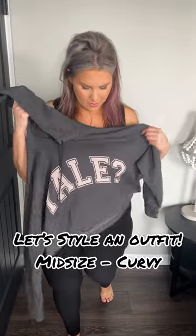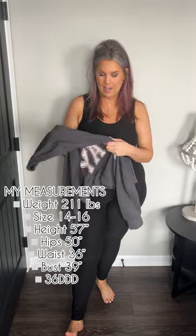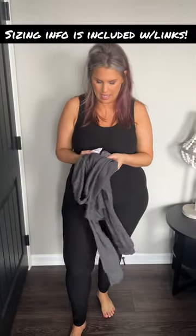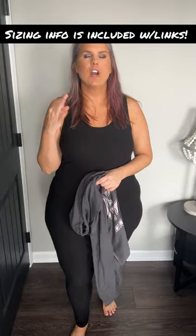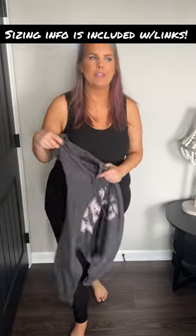I am excited because I have this new Aerie sweatshirt and it says a Yale question mark. I just love this. It is a little bit cropped and I did get it in a small to kind of combat the oversizedness. I'm sure it would be slightly longer if I got a medium but then it's even more oversized. So my vision was to put it over this catsuit.